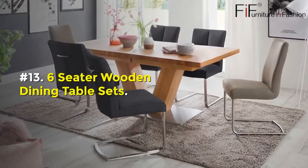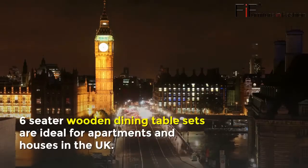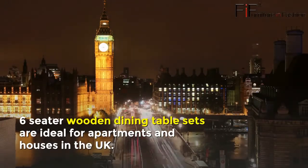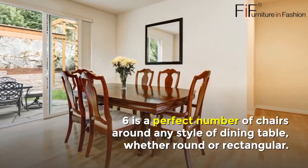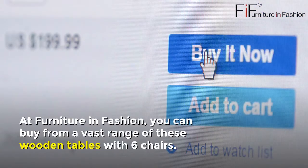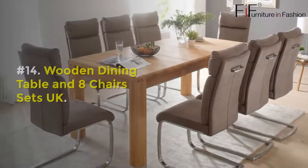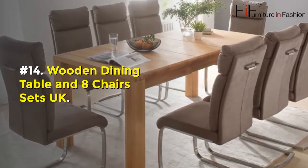Number thirteen: Six-Seater Wooden Dining Table Sets. Six-seater wooden dining table sets are ideal for apartments and houses in the UK. Six is a perfect number of chairs around any style of dining table, whether round or rectangular. At Furniture in Fashion, you can buy from a vast range of these wooden tables with six chairs.